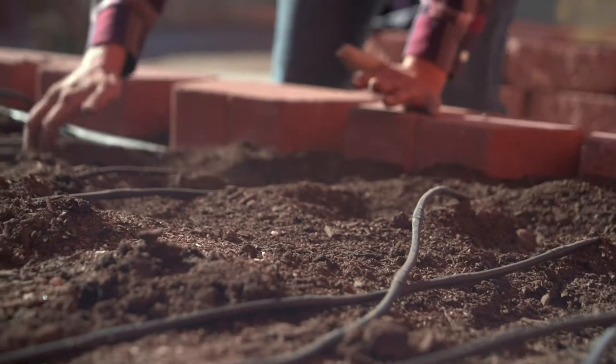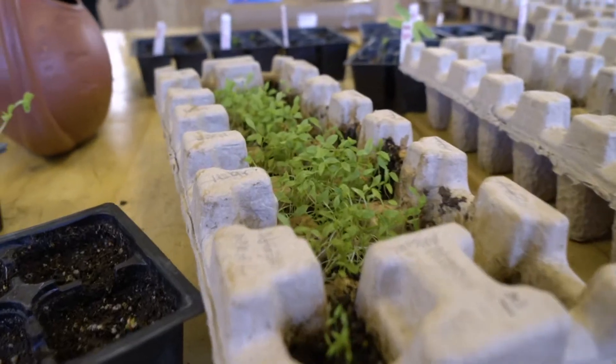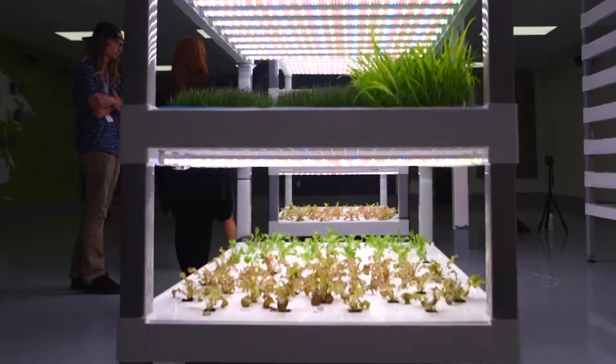By the year 2030, they're projecting that 9 billion people are going to be on the planet, and it's kind of a stretch to believe our traditional farming methods are going to be able to keep up and maintain feeding our population as it grows that way.